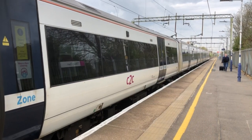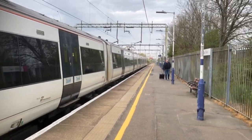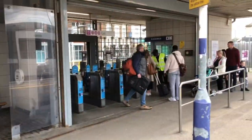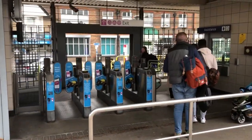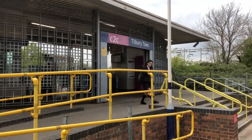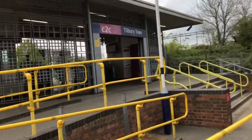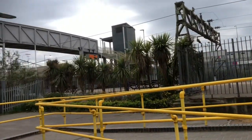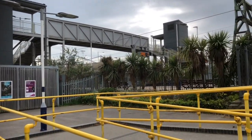We've arrived at Tilbury Town Station. It's taken me exactly 38 minutes from Fenchurch Street, nine stops. This is the exit and now I'm going to find my way to the London International Cruise Terminal. There are taxis here if you want to jump in a taxi.